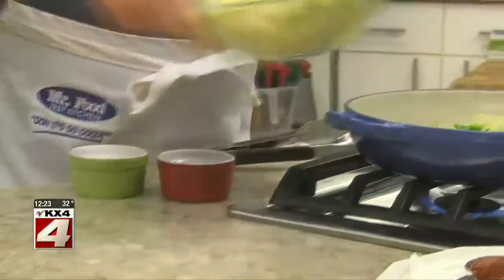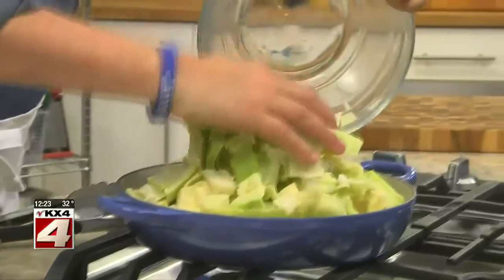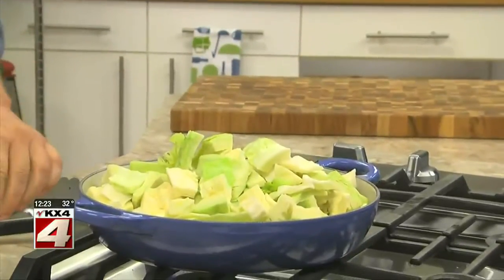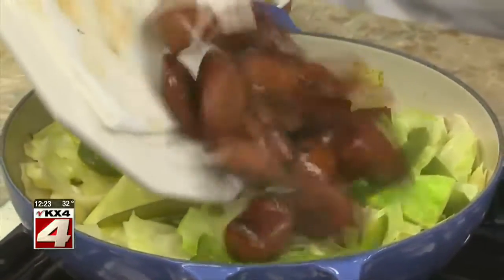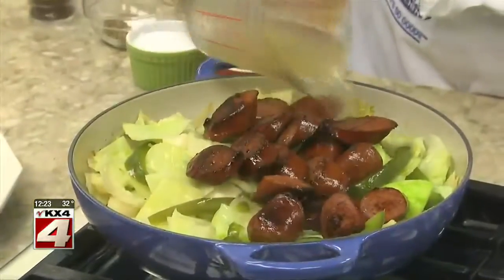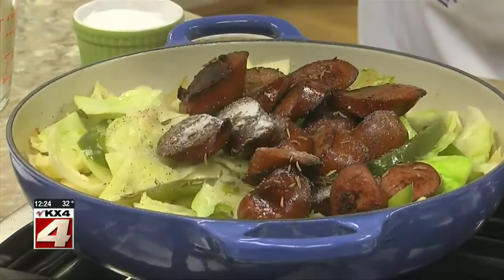At this point, we toss in some chopped cabbage and let it cook for a few more minutes. Then we add our sausage back in, along with some chicken broth, caraway seeds, and a bit of salt and pepper.